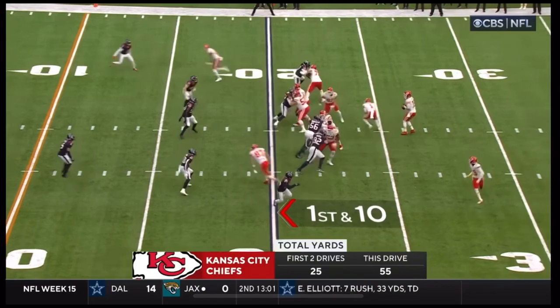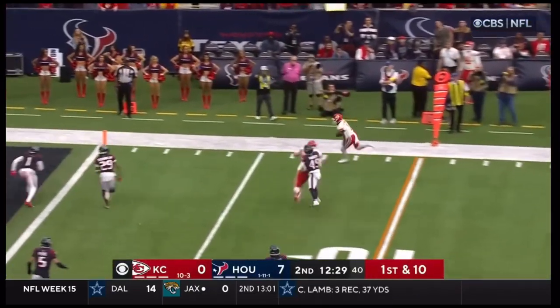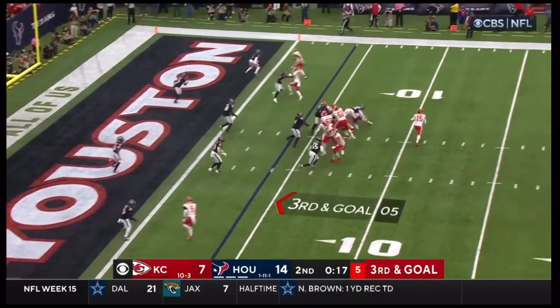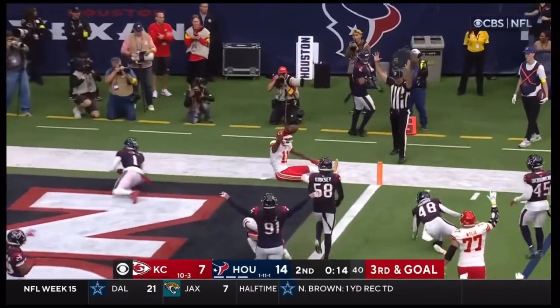McKinnon at the back — Mahomes easily outside, McKinnon blocked by Kelsey — and that is a touchdown! Mahomes, blocked by McKinnon to the end zone — what a grab — touchdown!